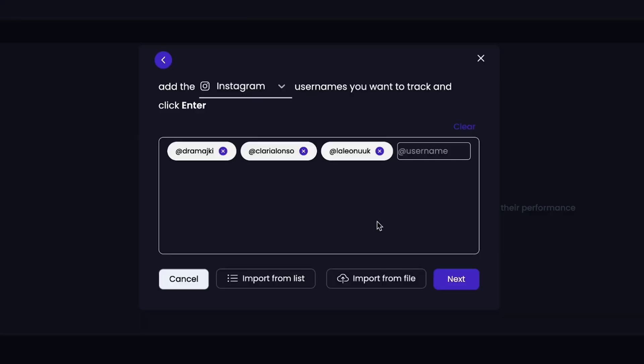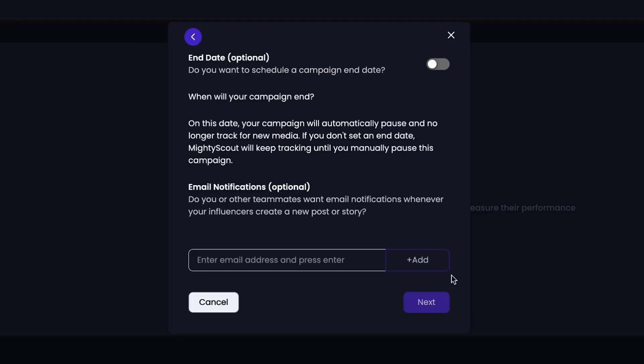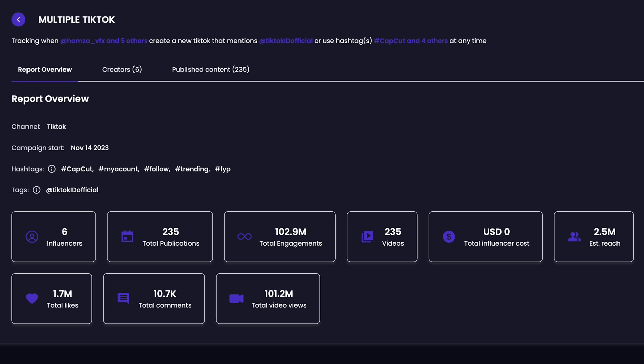No more screenshotting or chasing down creators. Betrendy.co will automatically capture all their content, including 24-hour stories. And it'll monitor campaigns and generate reports that break down views, engagement, and content shared.